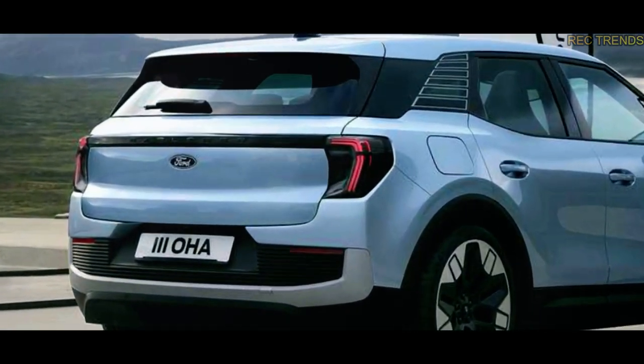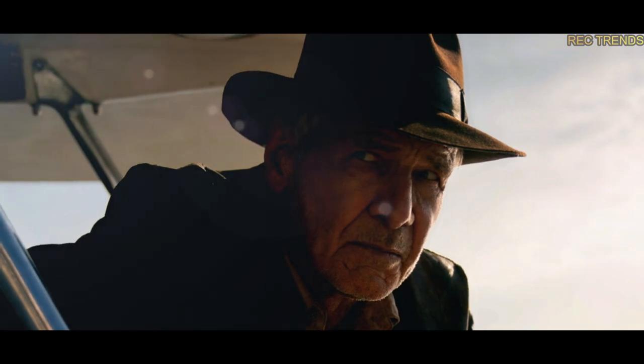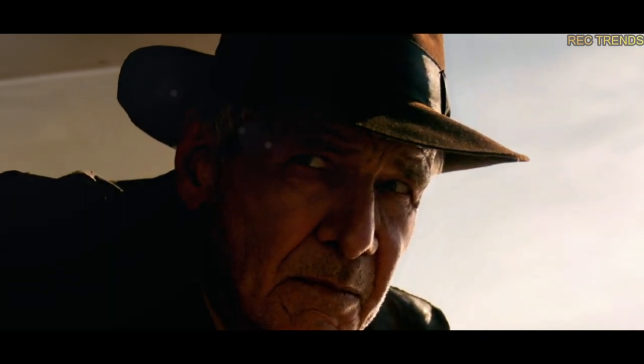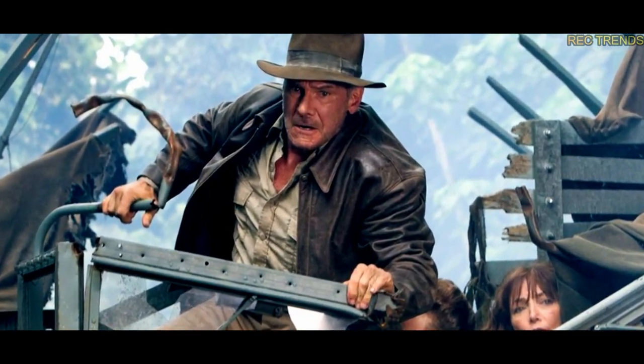If you're a European fan eagerly awaiting the MEB-based Ford Explorer EV, you might be surprised to learn that Ford's decision to associate this 21st century all-electric SUV with Harrison Ford and his final Indiana Jones movie has raised some eyebrows. After all, it seems a bit forced and awkward considering the movie's setting in the midst of the Cold War and the original space race.